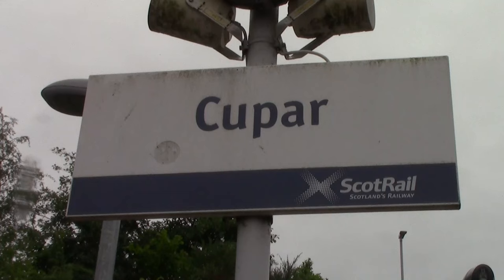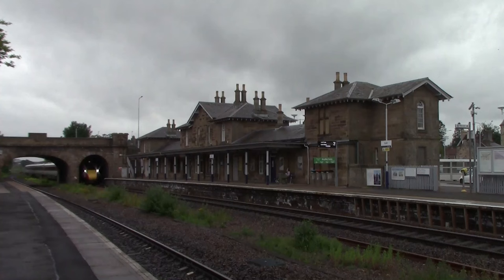We have now reached Cupar, which is the next station down the line, and unfortunately it has started raining — though that was expected today. You don't really get many trains at Cupar; I'm literally relying on two LNER services passing through just to make a video of trains here. Unfortunately the rain is going to be worse for the rest of the day, but we only have two more stations to go after this one.